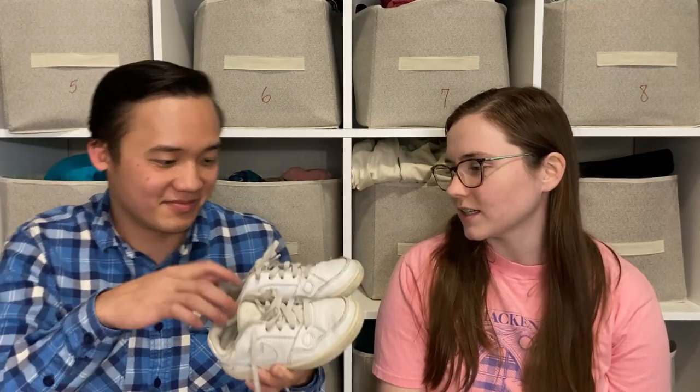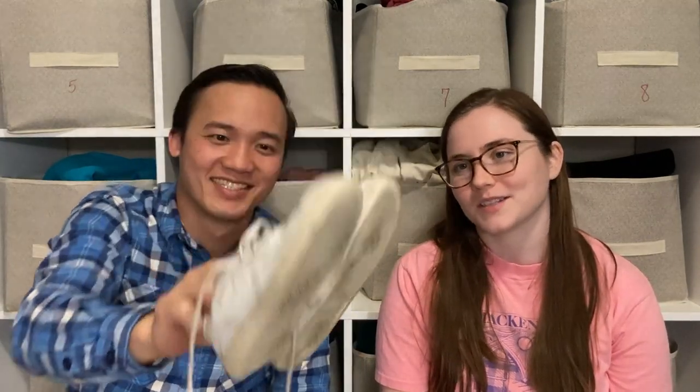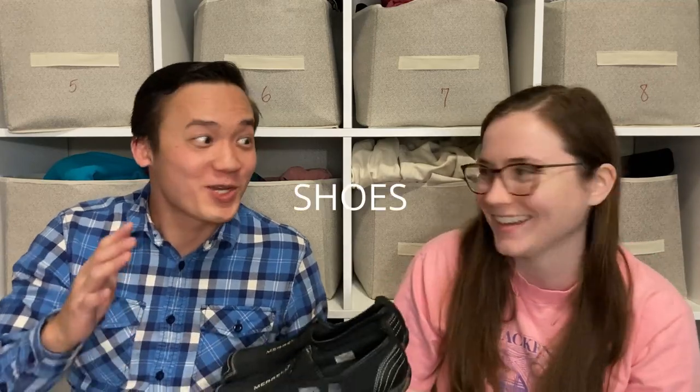I picked up these baby Air Force Ones — apparently they're called 'Son of Force.' They were just adorable and I think we can sell them for about $20. Shoes are really the glue that holds the reselling community together because everybody sells shoes — men, women, pretty much everyone. So we love selling shoes, or at least we've gotten a lot better at selling them.